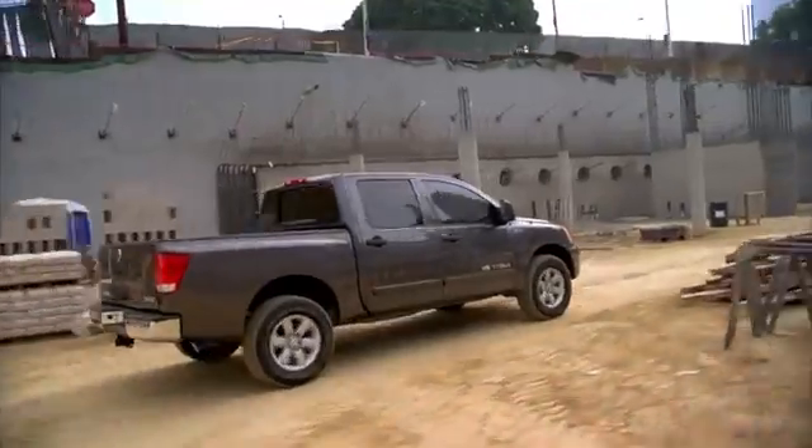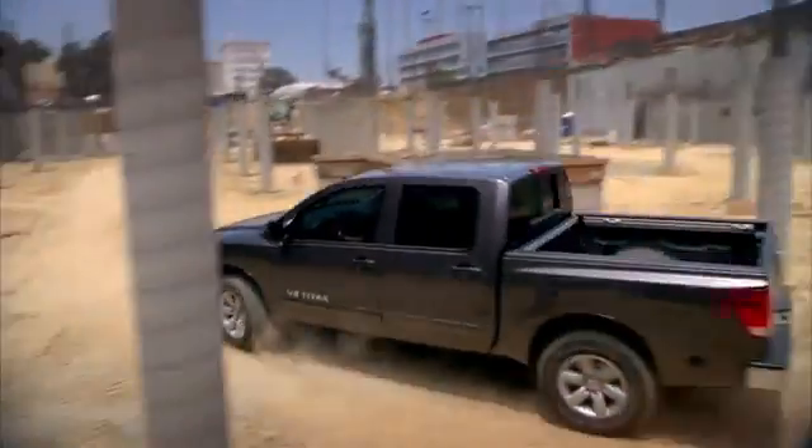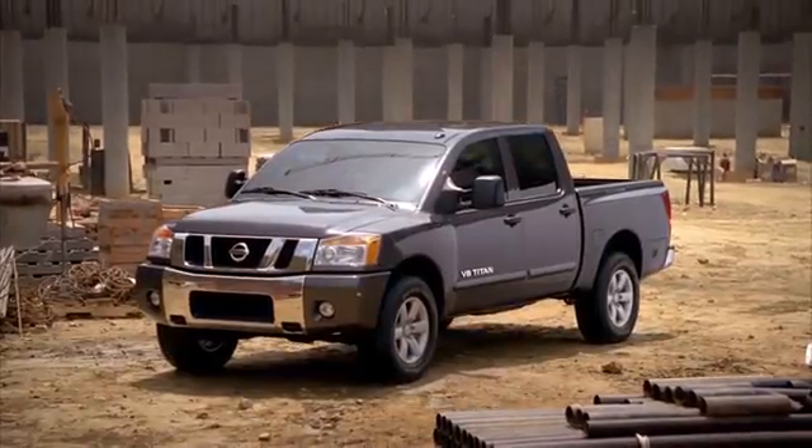Reliable, dependable, and ready for on- or off-road performance, the Nissan Titan will bring its V8 engine to work for you every single day.